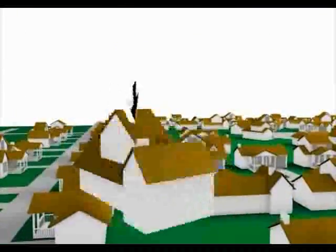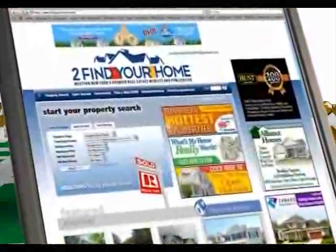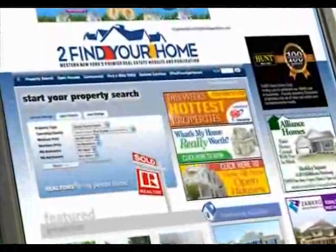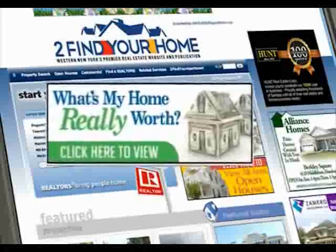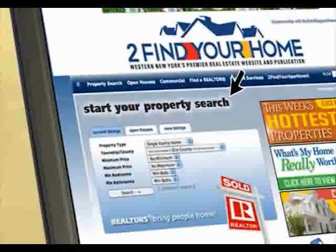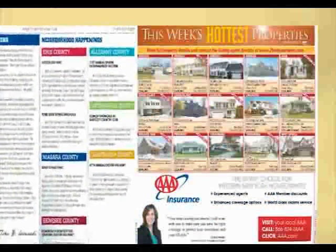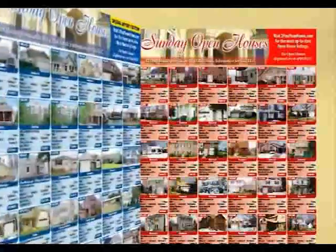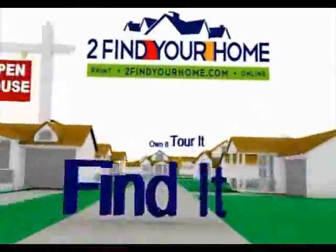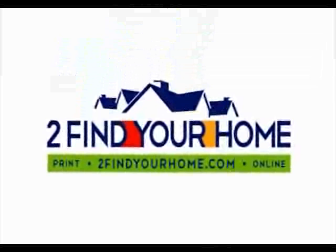To findyourhome.com — Find it, tour it, own it. Your local realtors are bringing you the most comprehensive real estate website in Western New York. Find out what your home is really worth. Tour this week's hottest properties. Or search all area listings. Grab the print publication every Friday at over 350 locations throughout Western New York, featuring all area open houses. Find it, tour it, own it — to find your home, both in print and online.